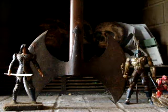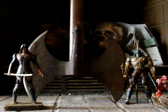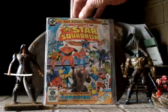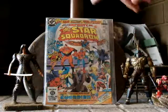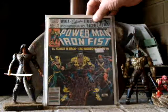Next, these I picked up today — I just got back from the comic book store. Figured I'd do a little video here. All Star Squadron number 25 — I believe that's the first appearance of Obsidian. Power Man Iron Fist 78.